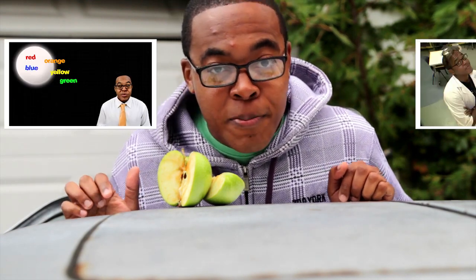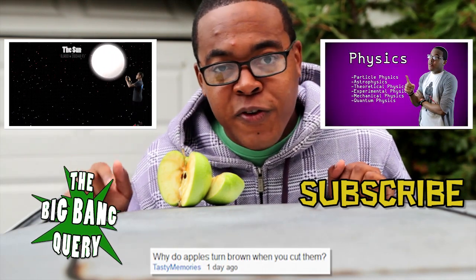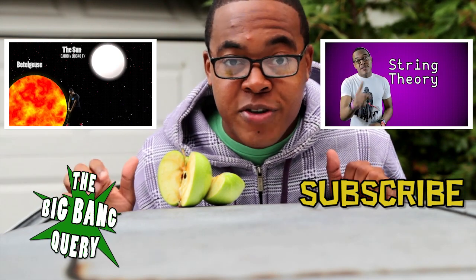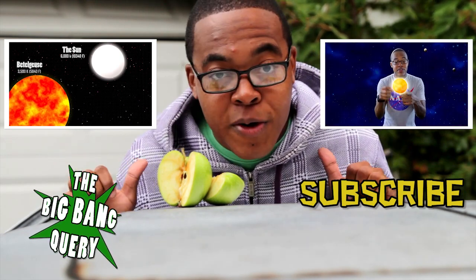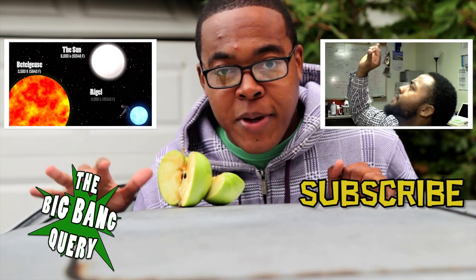Thanks for watching The Big Bang Query, where we talk about science. If you have any questions about science, feel free to leave a comment below, and who knows — maybe your question will be featured in the next episode. I'm your host, Mike Wilson, AKA Komenity. Thanks for watching The Big Bang Query.